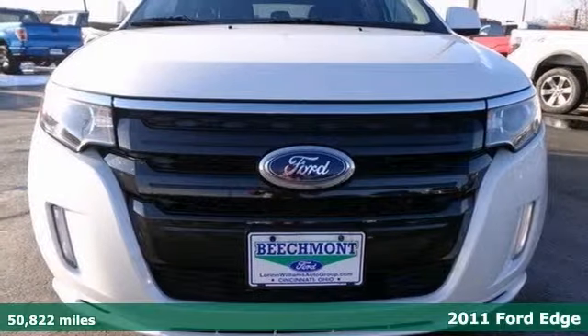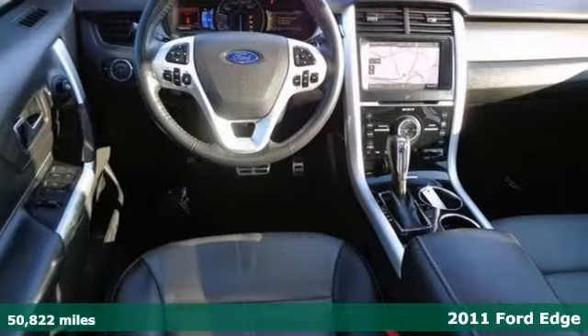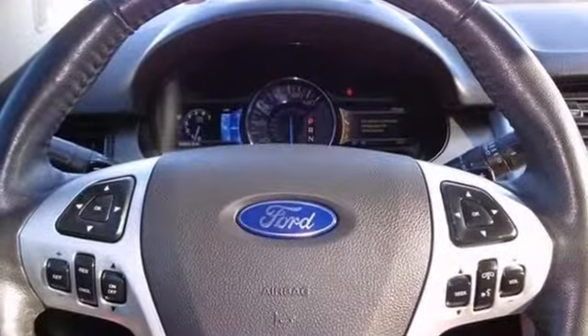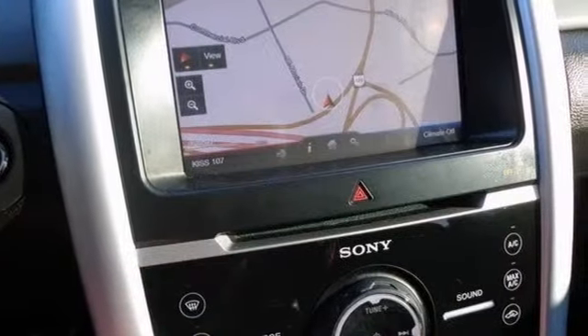Be the talk of the town when you roll down the street in this fully loaded 2011 Ford Edge Sport. This Edge is both a family-friendly and sporty SUV, and it features all-wheel drive, heated leather seats, advanced track system, and rear-view camera.